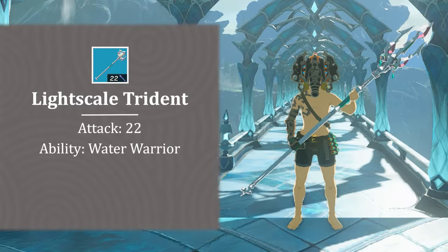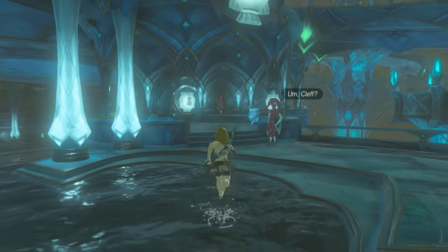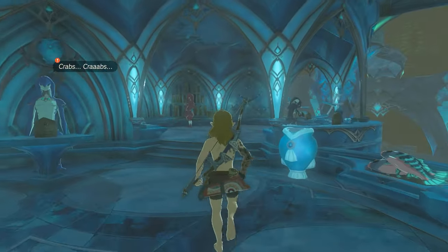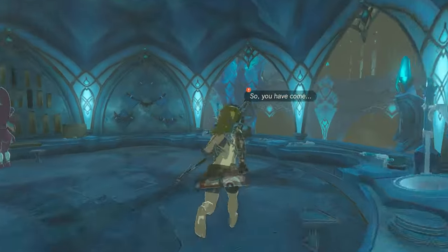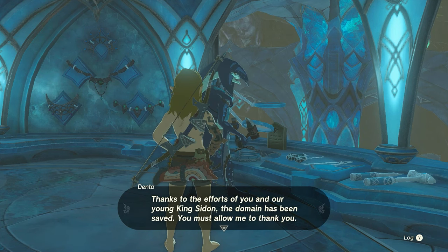With the Water Temple finished and Vah Ruta's Helm in your possession, you'll need a weapon to go with it — that's the Light Scale Trident. You can get this item by finishing the quest Glory of the Zora. It's given by Dento, the Zora Blacksmith. He's stationed in his workshop, the Hammerhead, which is behind the Coral Reef General Store in Zora's Domain.